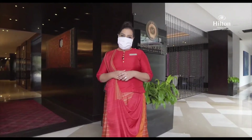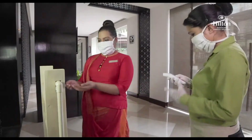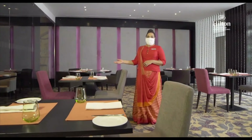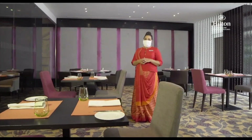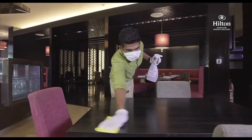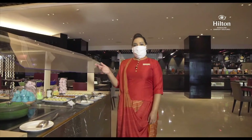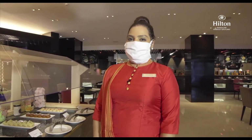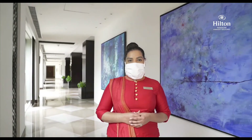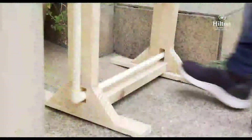It is very safe to dine at any of our restaurants if you prefer to do so. After a temperature check and hand sanitization, you are seated at your reserved table that follows social distancing norms. All safety protocols are followed for the buffet as well.